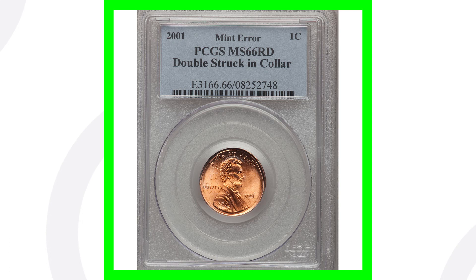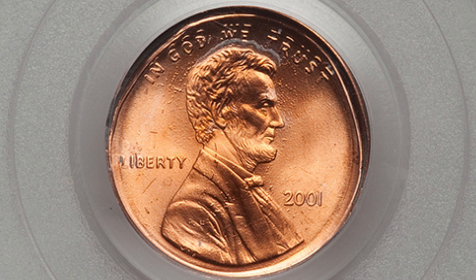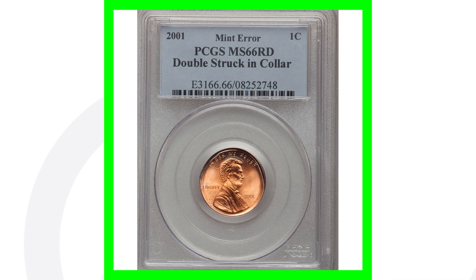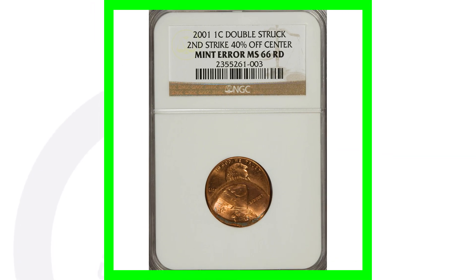Next up is another 2001 penny that has been double struck in collar. You can really see the phrasing 'In God We Trust' is double struck, and we see that error taking place on the reverse as well. This coin sold for over $90 — not big money, but still a $90 penny.